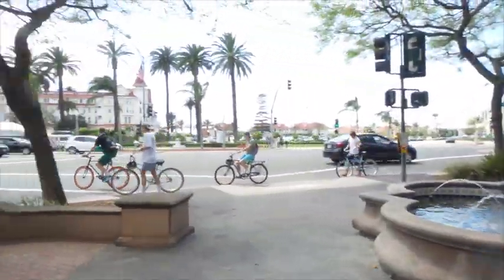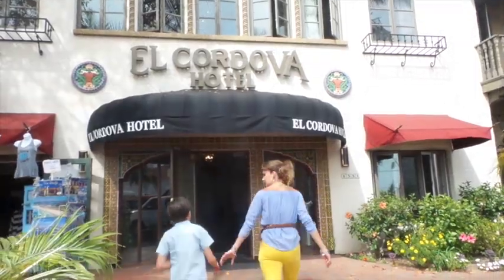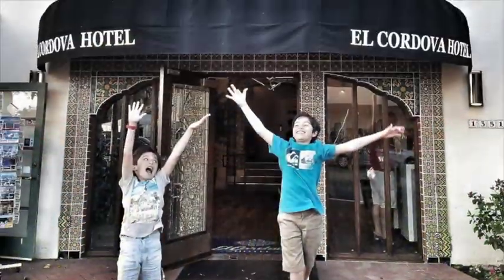The Spanish style decor, coziness, location, and amazing service will make you call El Cordova Hotel your second home. We can't wait to come back.